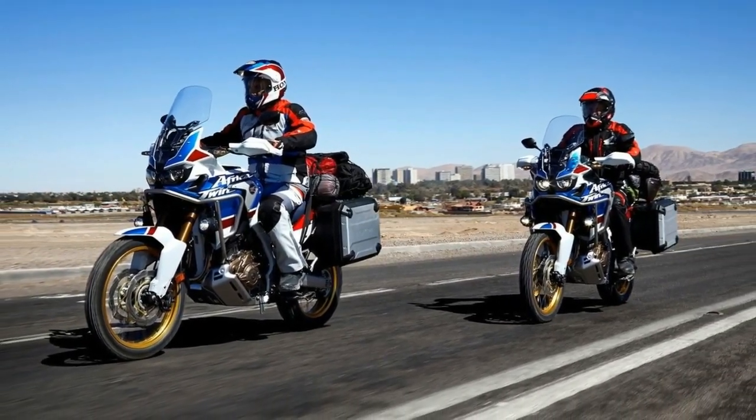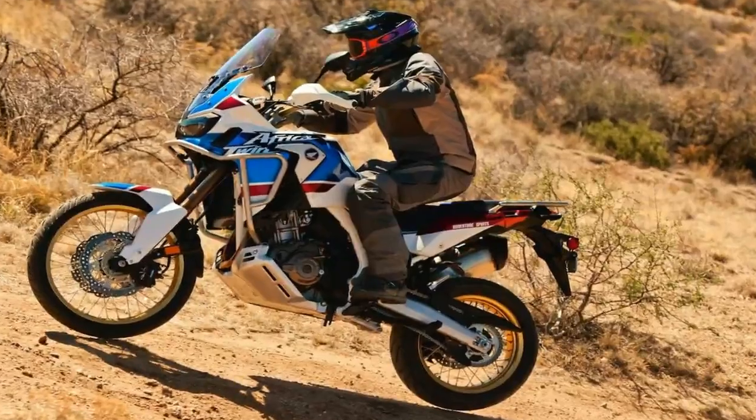Shifting is smooth, and the dual clutches work so well that you barely feel the bike shift gears.